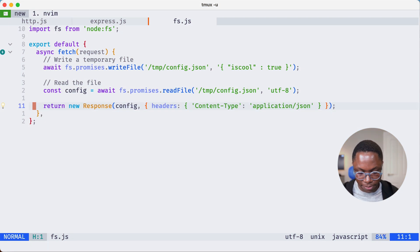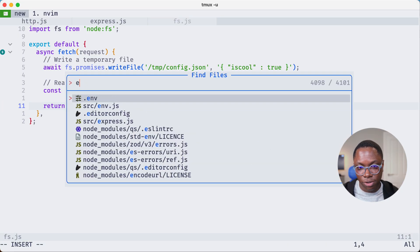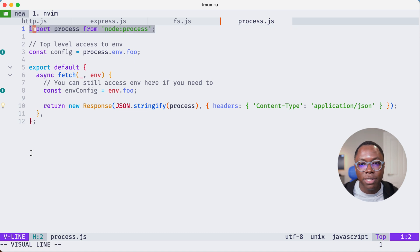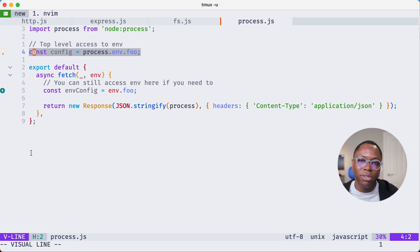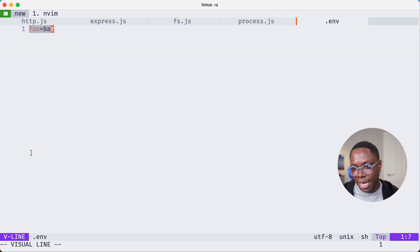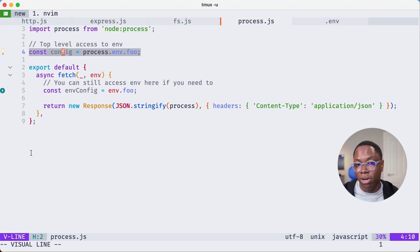One cool addition here is that having access to the process makes it so you can access the environment at the top level of your worker, or on any scope of your worker — literally anywhere. Let me show you what I mean. In my editor, I've opened the process file — you can import process from Node, and you can now read environment variables from the top level or any scope in your file. I've created an env file with the content 'foo: bar' and we can read that content from the environment.